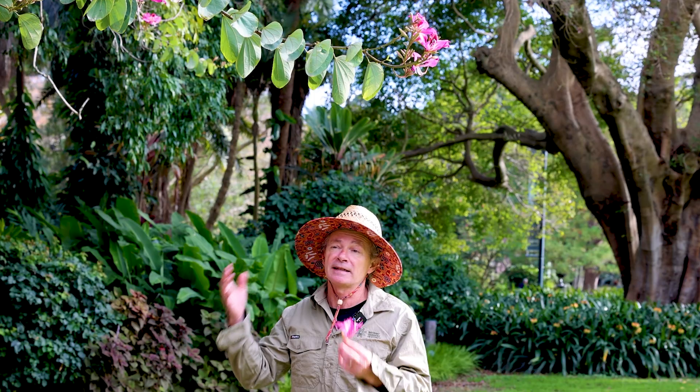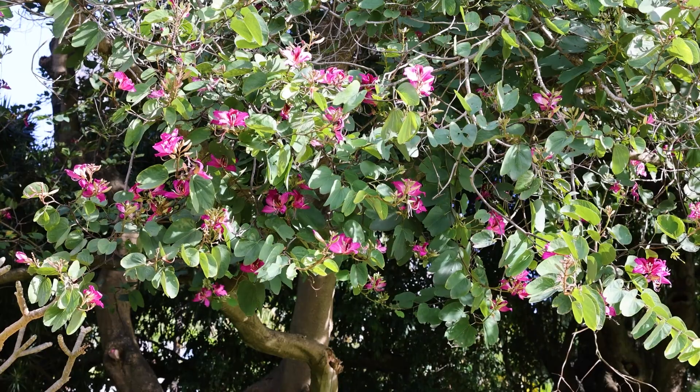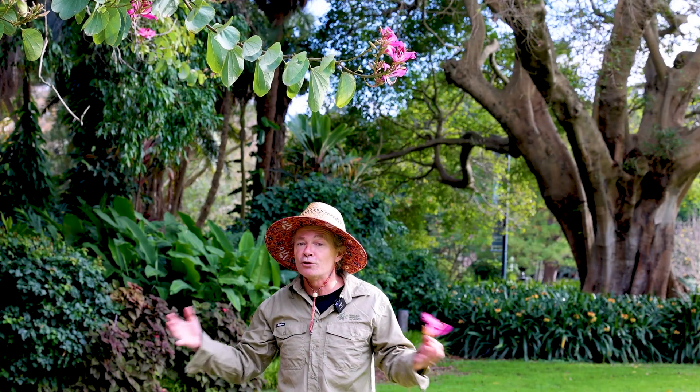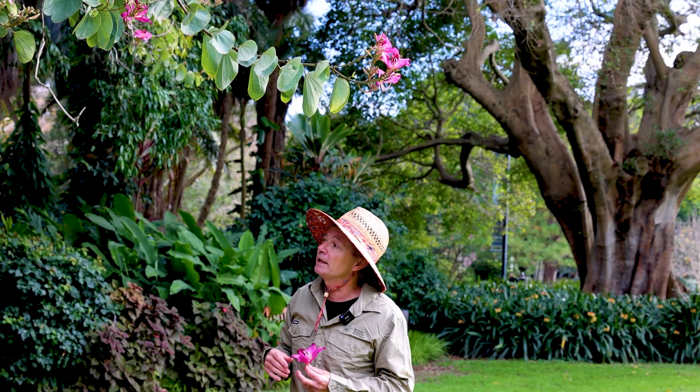This plant is sterile. It turns out it's a spontaneous hybrid between two other species in this genus that just happened to be brought together in Hong Kong. They wouldn't normally be able to produce offspring, but because they were brought from different parts of the world to Hong Kong, this beautiful tree arose.